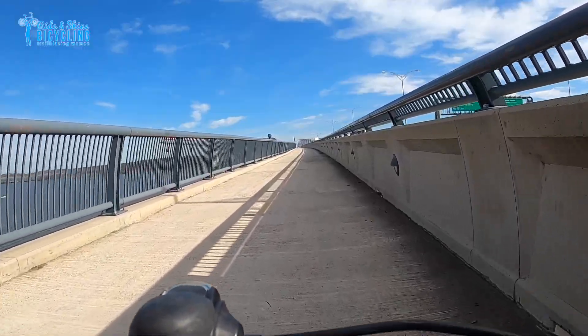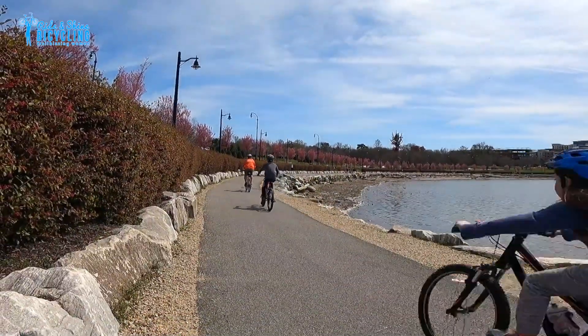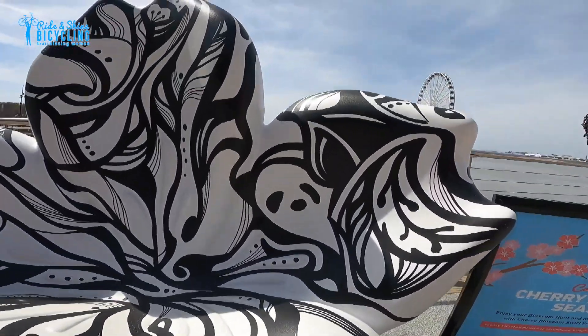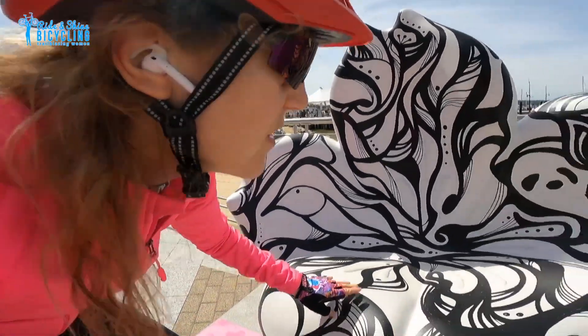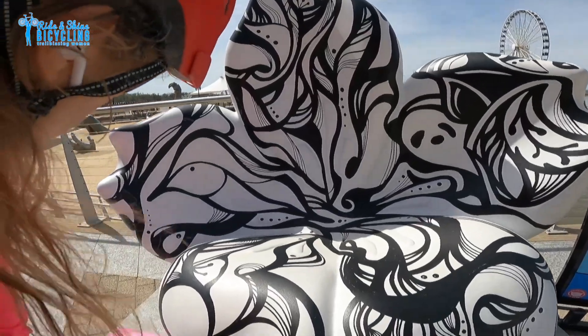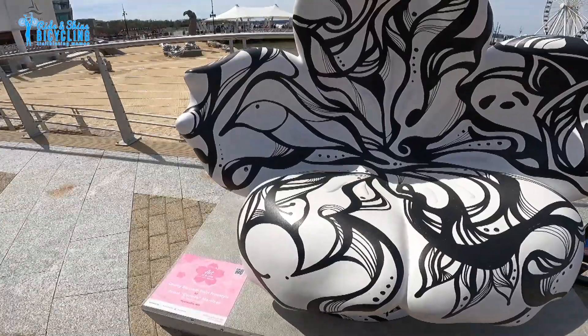Crossing over the Wilson Bridge to see a sculpture in Maryland. This one has hidden images in it — can you see? There's a panda right there! Oh, I see a bird. See what else you can find.